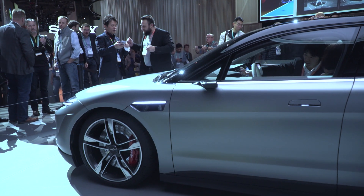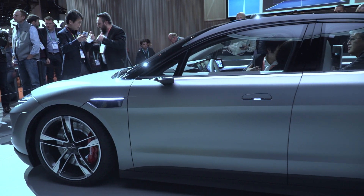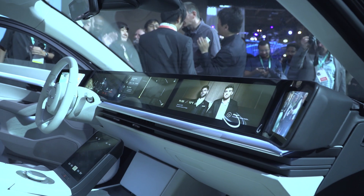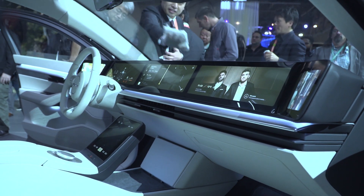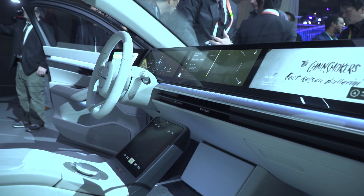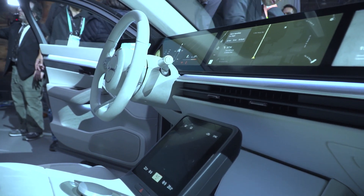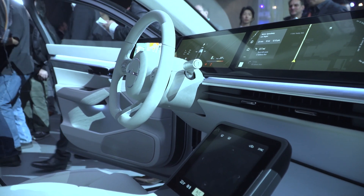What Sony is bringing to the table is the integration of all those parts. We make about 80% of the sensors and we do the integration of all of them. Interior-wise, it's 360 Reality Audio, and there are 30 speakers inside that car. There's also a driver camera — if you're starting to doze off, the car will be aware of that.